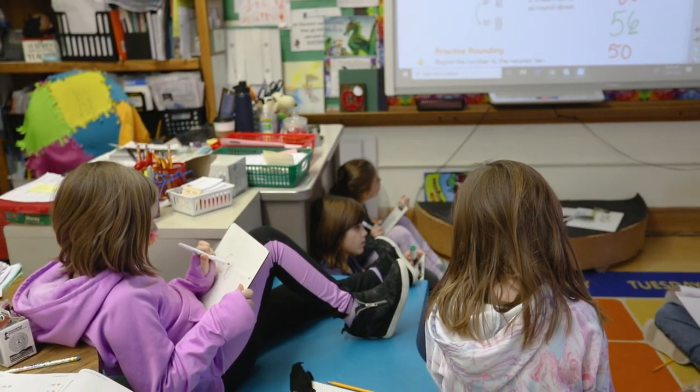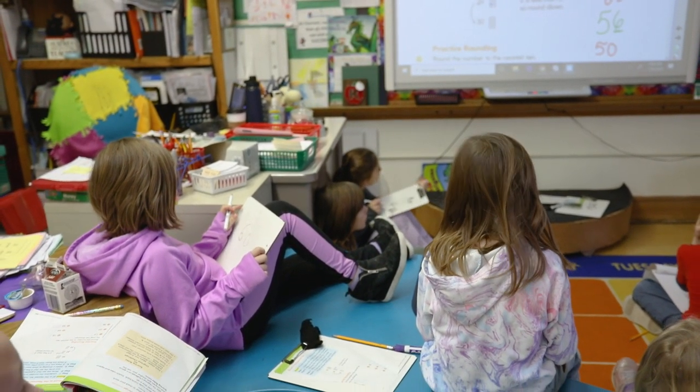WSN has partnered with ARI and we're working directly with the school district to assess the needs of the elementary schools and also the high school in determining the furniture needs for the buildings and what's best going to fit the educational delivery style of the school district. I am Katie Heldenbrand with Architectural Resources, and I am in Brainerd today.